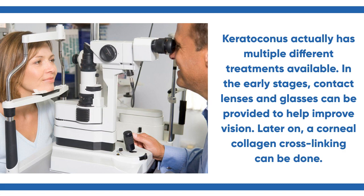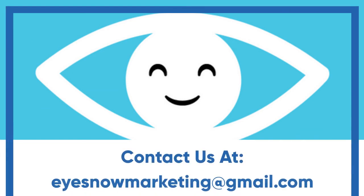Later on, a corneal collagen cross-linking can be done.